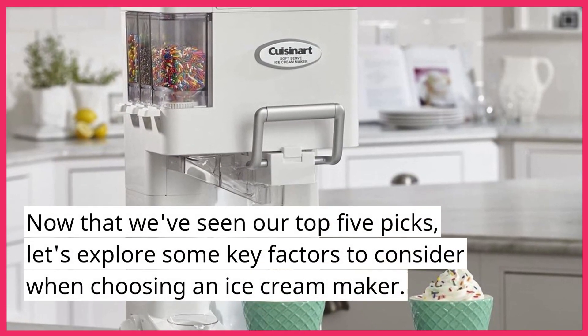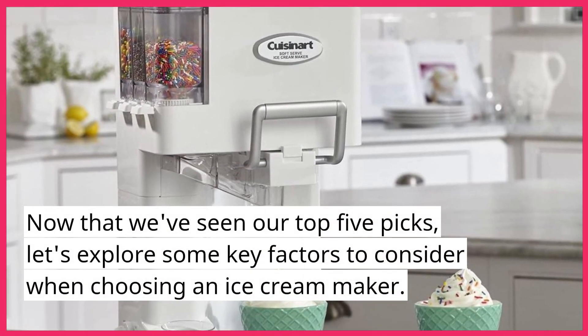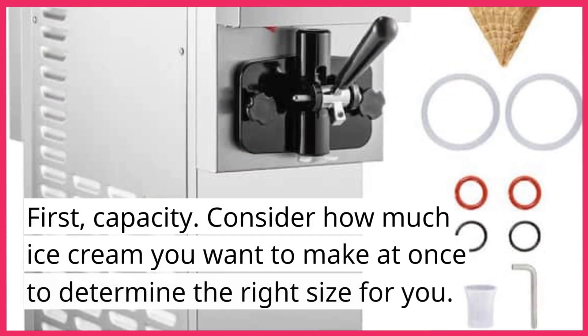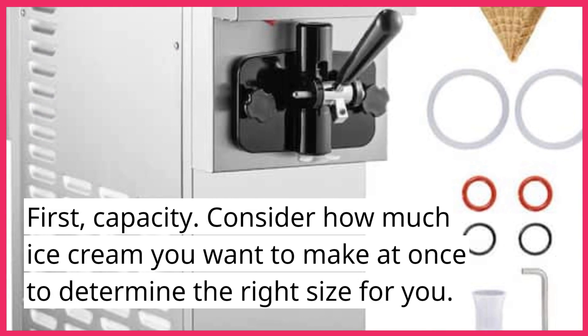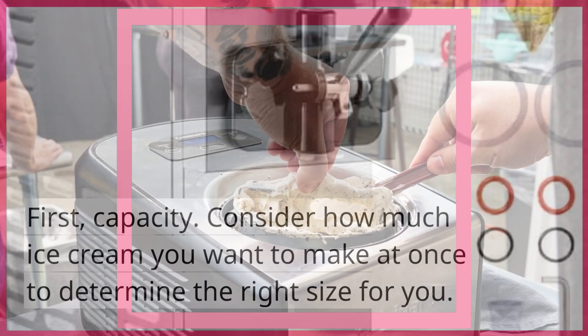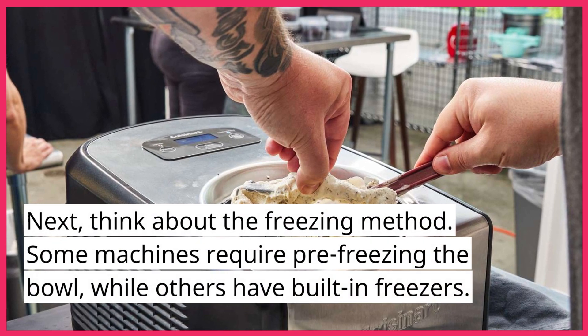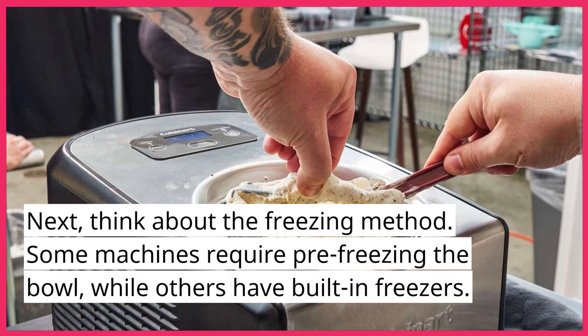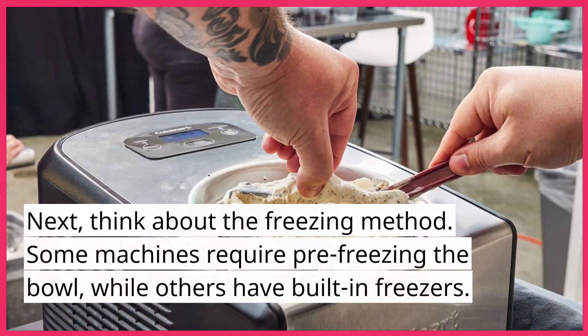Now that we've seen our top 5 picks, let's explore some key factors to consider when choosing an ice cream maker. First, capacity — consider how much ice cream you want to make at once to determine the right size for you. Next, think about the freezing method: some machines require pre-freezing the bowl, while others have built-in freezers.